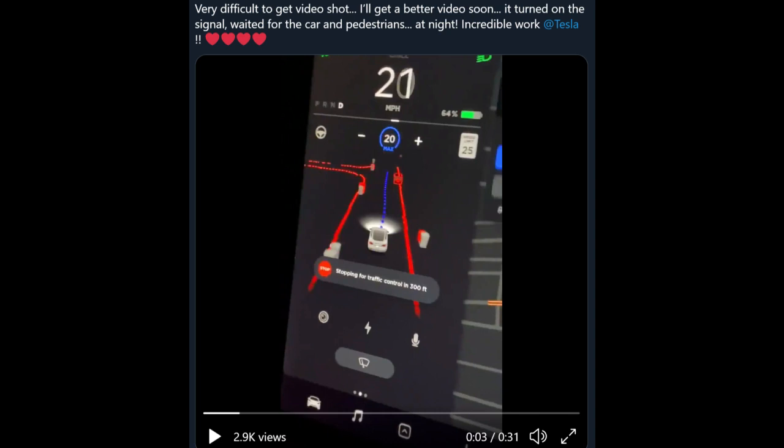it was posted on Twitter about an hour ago so there's always the chance that it could be fake, but it looks like the real thing so I'm gonna let this video play and I'll give you guys some thoughts and analysis. Let me know what you think about this.